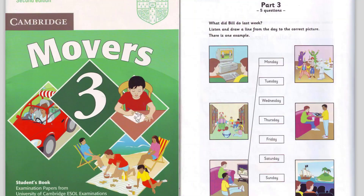Part three. Look at the pictures. What did Bill do last week? Listen and look. There is one example. Hello, Bill. Did you have a good week? Yes. I did lots of different things. On Monday, I watched a video at my friend Tom's house. What was it about? Some dinosaurs that lived on the moon. Can you see the line from the word Monday? On Monday, Bill watched a video. Now you listen and draw lines.